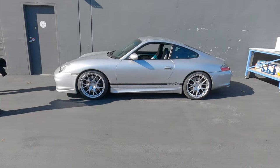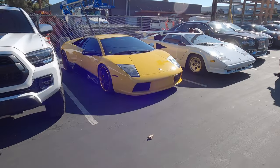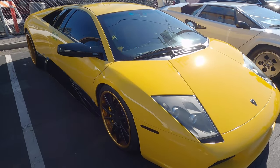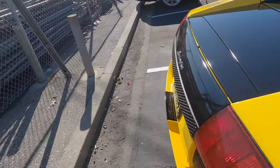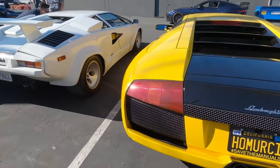We have a 996 Carrera. Actually, might want to get this as like a first 911. Really love the 996s. And dumped right in the corner, look at this — we have Terrific Mercy and his yellow Murcielago. This is actually a pre-LP model, not the LP. Please save the manuals. That's real.